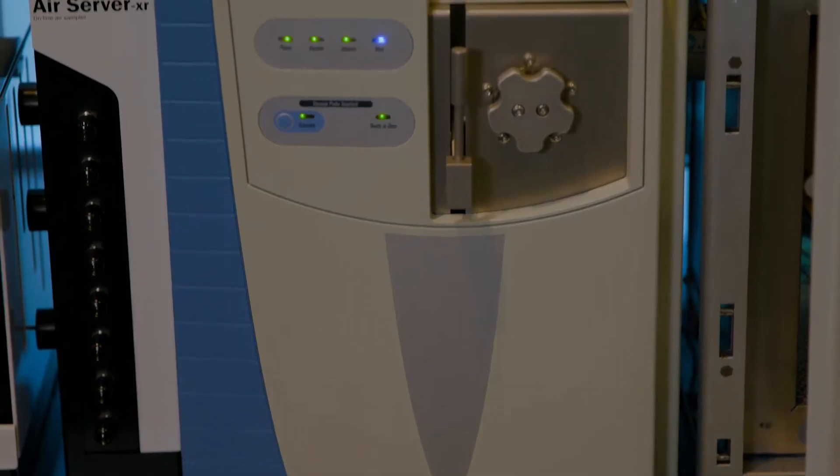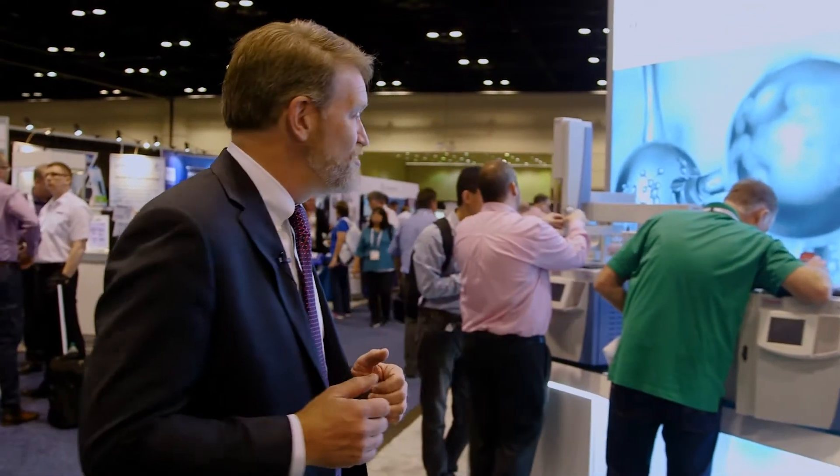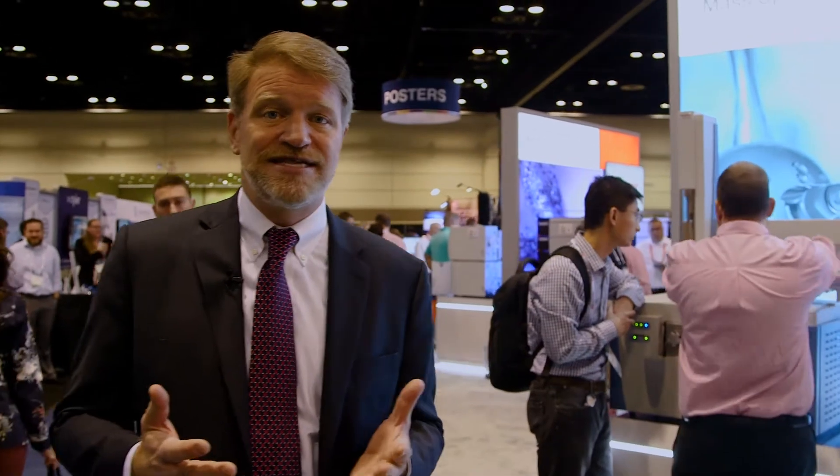Starting with our GC and GCMS technologies, we have a brand new single quadrupole GCMS system, the ISQ7000. This truly is an unstoppable GCMS system with phenomenal sensitivity and robustness for routine quantitative determinations in almost any volatile sample matrix. Its big brother is also here — the ISQ9000, a triple quadrupole system for targeted quantitation with phenomenal robustness and sensitivity.